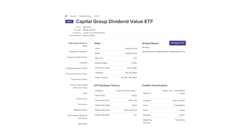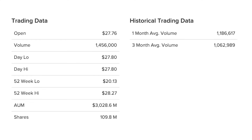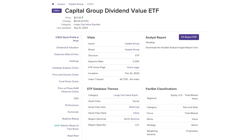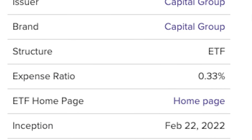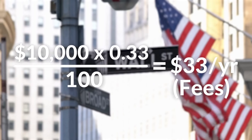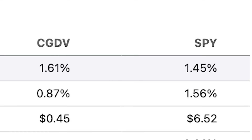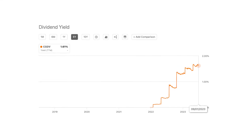Let's run through some fundamentals. CGDV was established on February 22nd, 2022, so it is extremely new. Despite the fund's recent inception date, it has more than $3 billion of assets under management — extremely rapid growth. The fund currently has an expense ratio of 0.3%, which isn't bad but is on the higher end compared to SPY. For every $10,000 invested, you pay $30 in annual fees. The fund currently has a dividend yield of over 1.6%, which is on par with the S&P 500, but it is growing at a very rapid pace.